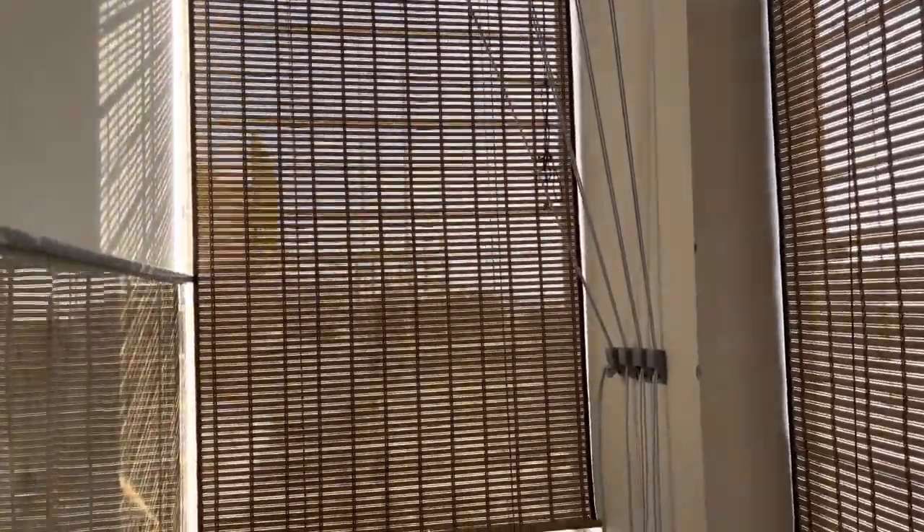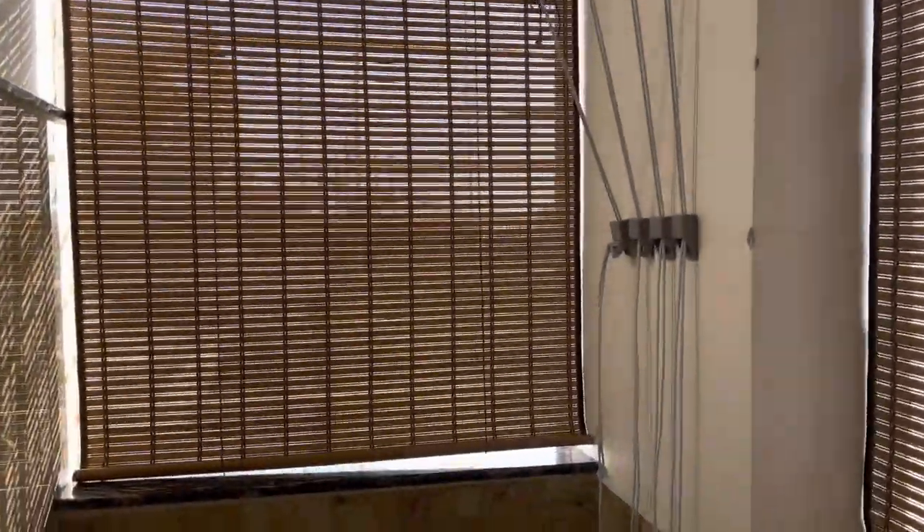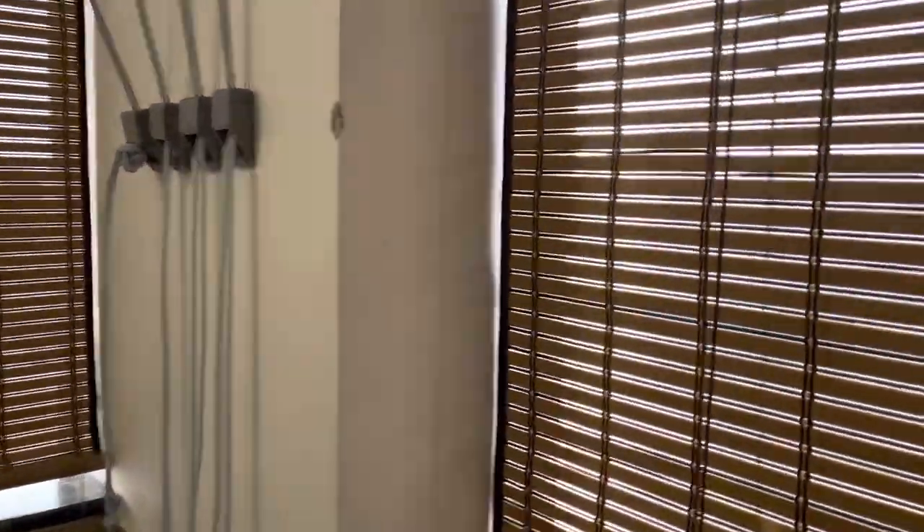I just got this fixed yesterday. It's made up of PVC material, high quality. You can avoid the sun shade with it, and whenever rain comes, you can just roll it down.